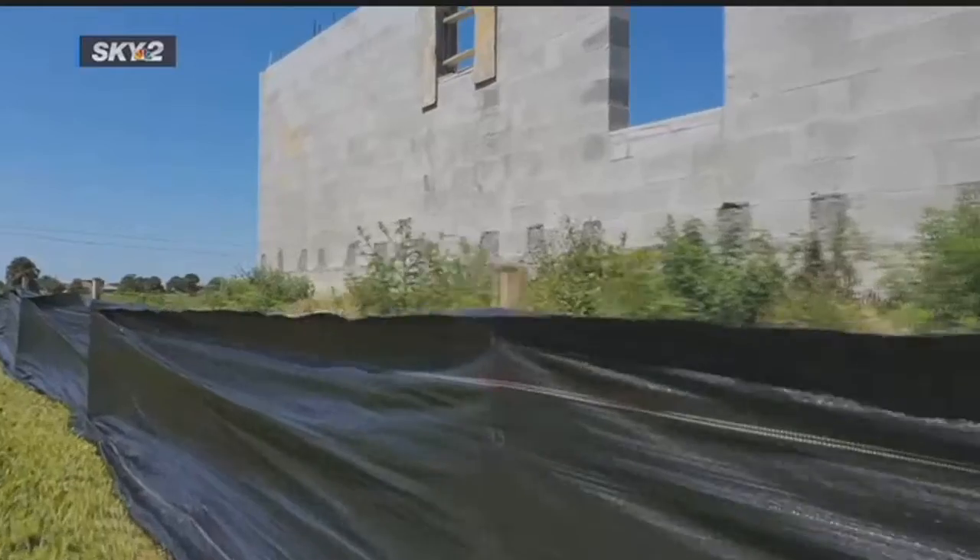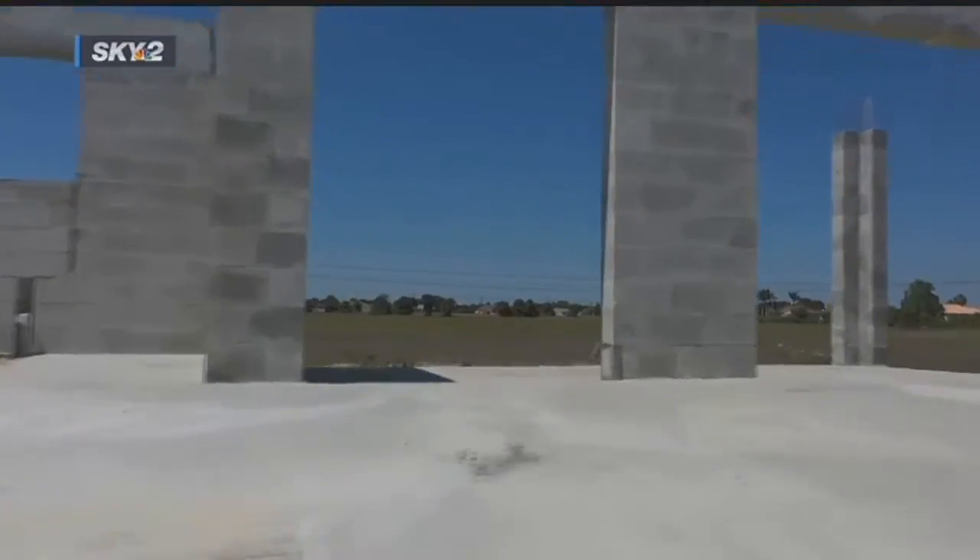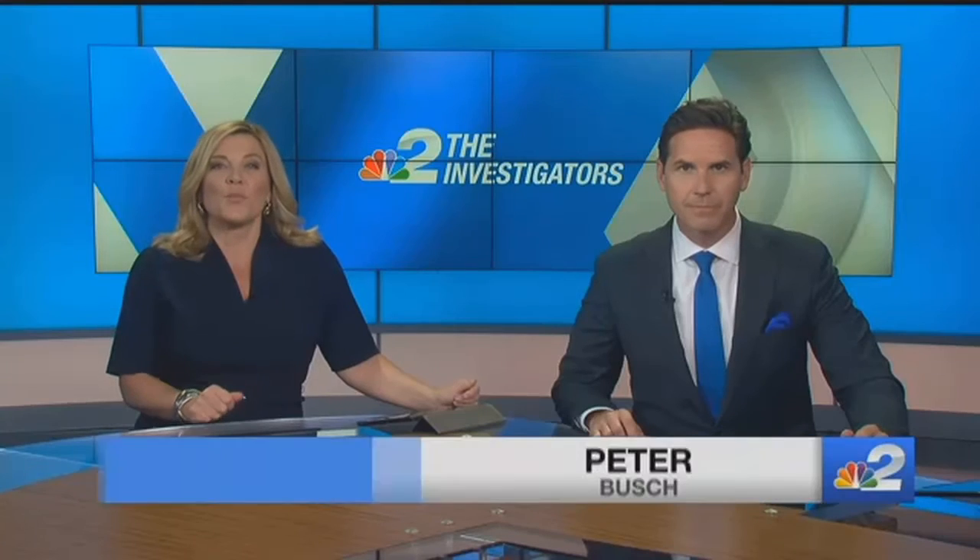This is a blight on the community. Why do we have to look at this? Cape Coral neighbors are fed up about living beside a concrete shell for the past two years. It's the construction zone that just won't end — an eyesore they're tired of.